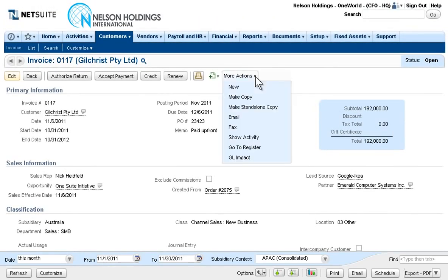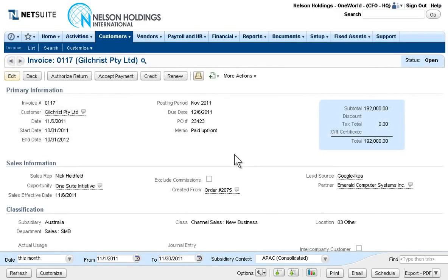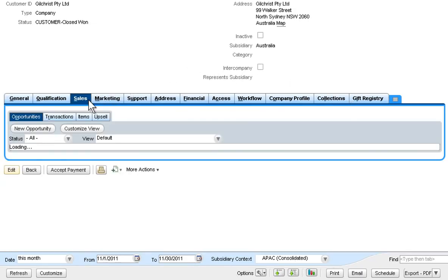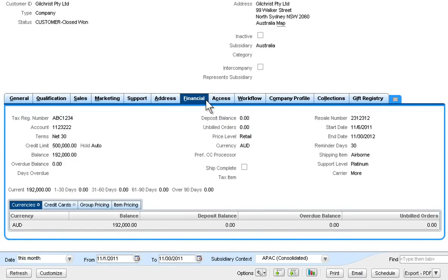A single click is all it takes to quickly access the general ledger impact of any transaction. Directly from the invoice, NetSuite makes it simple to jump to the customer record, which displays all of that customer's information in a single 360-degree view, from marketing, sales, finance, service, and more, in one convenient location.